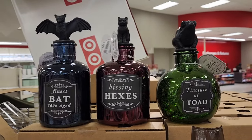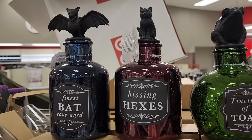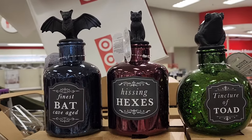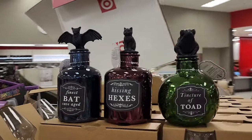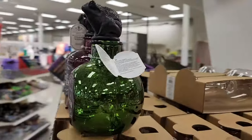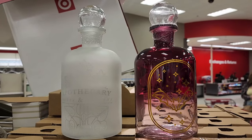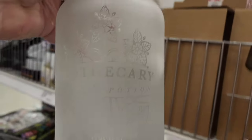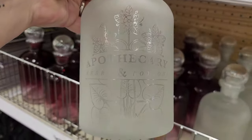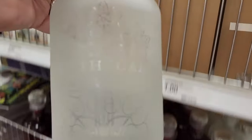These are five each and they light up. We have Tincture of Toad, Tissing Hexes, and Finest Fat Cave Aged. These are adorable. And they're just blank on the back. These are five and gorgeous. Let's see what we can do — apothecary herbs and potions. How cute.